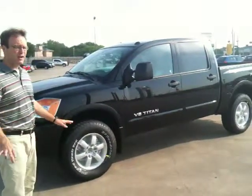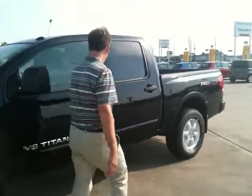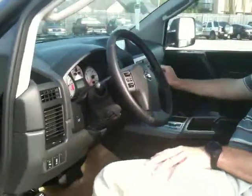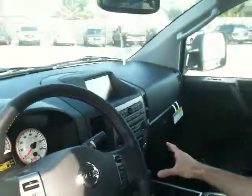This has every option you can get on it from the factory, including the factory tow package. Inside, you're going to have the leather seats, Bluetooth, Rockford Fosgate audio system, navigation system, power moonroof up top, and heated seats.